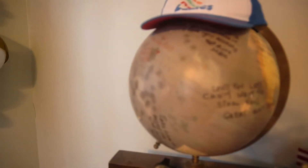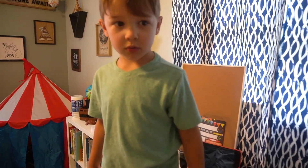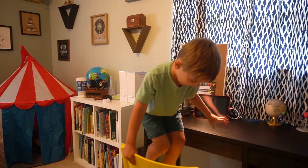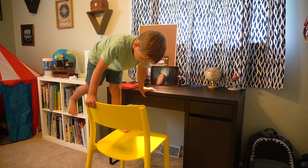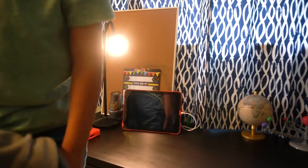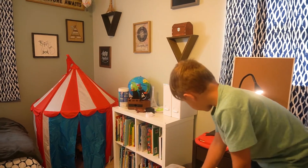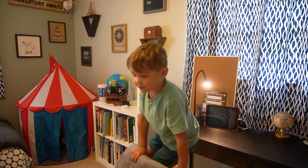This one was actually the guest book at Landon's baby shower and it's got a lot of great little messages for Landon. And then do you want to show them your yellow chair? It's very yellow. I like it. And then a blanket to keep you warm because the vent is under your desk. The vent helps me stay cool too.